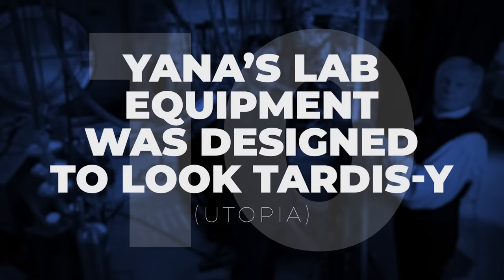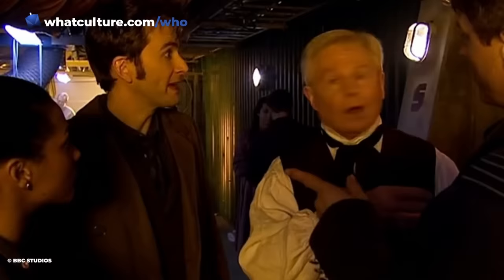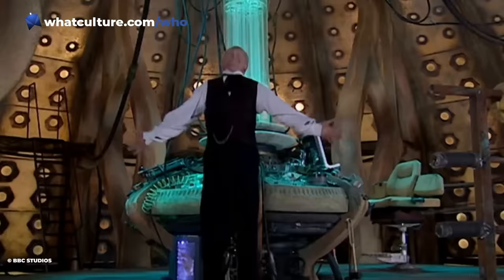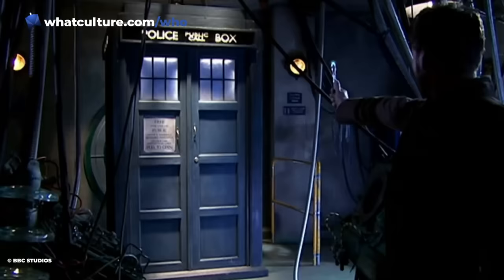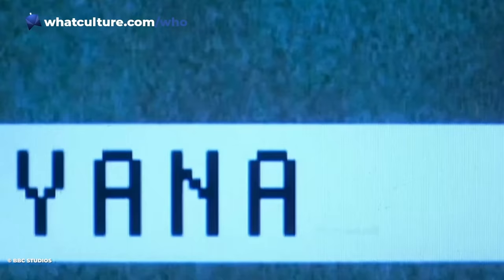Number 10: Yana's lab equipment was designed to look TARDIS-y in Utopia. Utopia is one massive example of a Doctor Who story hiding something in plain sight. Only at its climax do we discover that the seemingly kind and gentle Professor Yana, brought to life so brilliantly by Sir Derek Jacoby, is none other than the Doctor's nemesis, the Master. Most obviously, there's his name, which doubles as an acronym for the phrase YOU ARE NOT ALONE — the warning given to the Doctor by the dying Face of Boe.